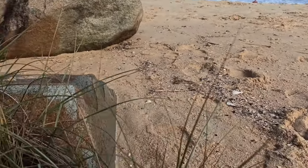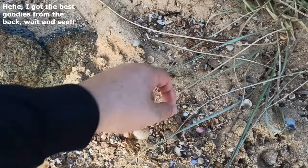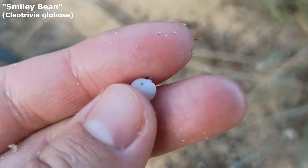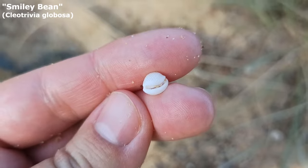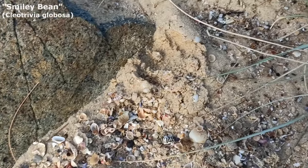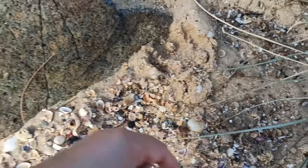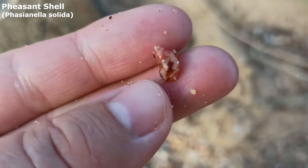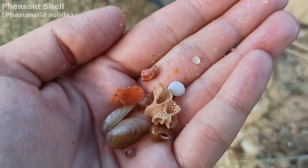The fun stuff on the rack line is way at the back of the beach right now. Got myself a little bean trivia right here — oh wait, is he a smiley? He's a smiley glob trivia! Love my smiley beans. Got some pheasant shells — I'm finding a few pheasant shells way at the back of the beach today. Got a few more in my hand.